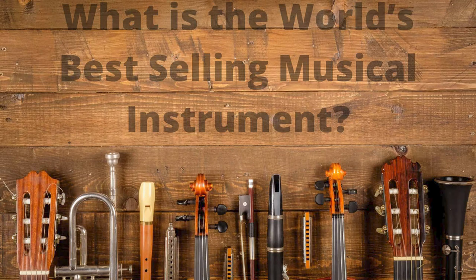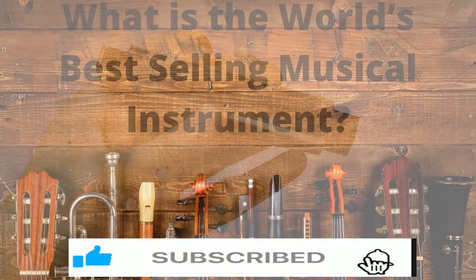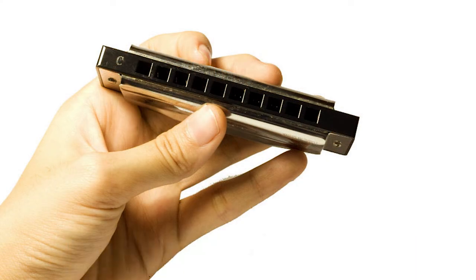If someone asked you what the world's best-selling musical instrument was, you'd be forgiven for assuming it was the guitar. After all, it seems like every other person has one, and in truth, it could quite easily be described as the most popular instrument in the world. But in fact, if we were talking about units per year, it's the harmonica that takes the title of the world's best-selling instrument.